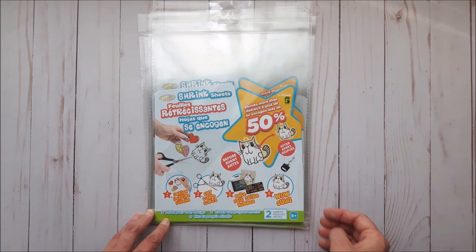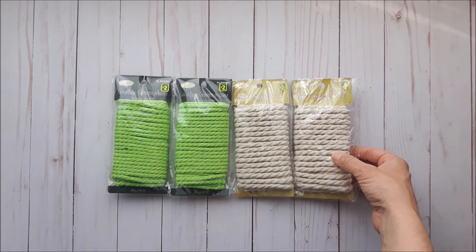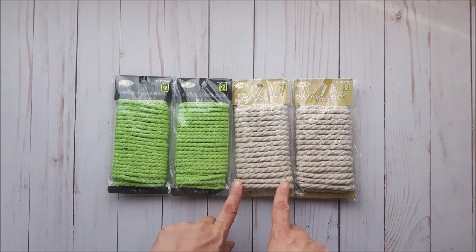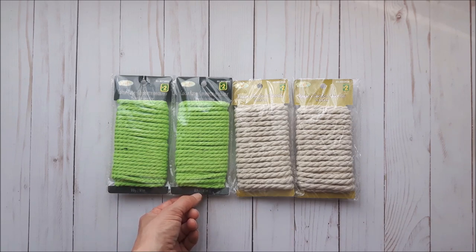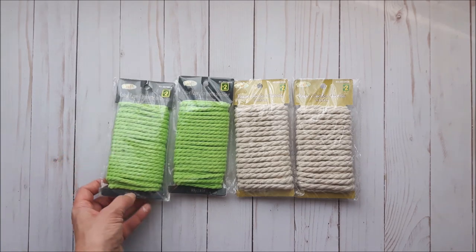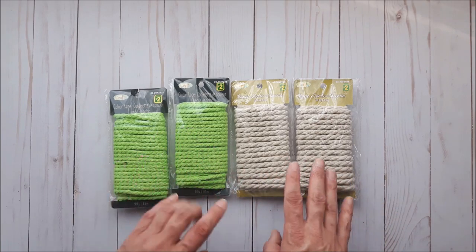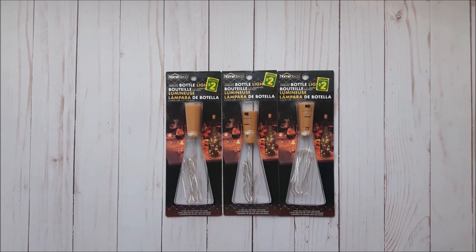This nautical rope was really cool — they had different colors: white, neutral, orange, and green. There's nine point nine yards for two dollars, which I thought was a great deal. I love that you can get these different colors, so I got four packages — two of each color — just to try out.